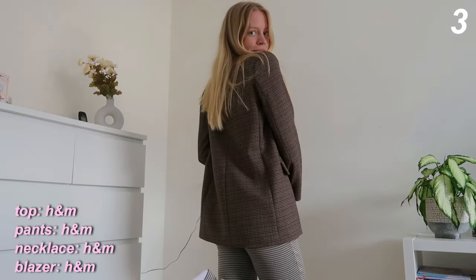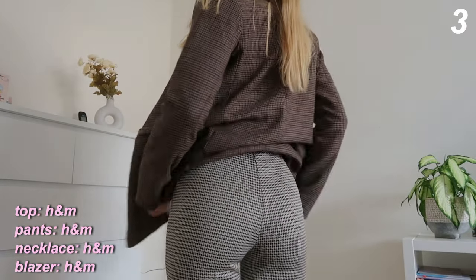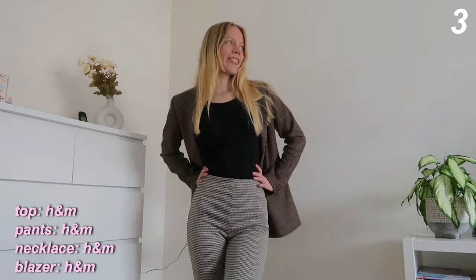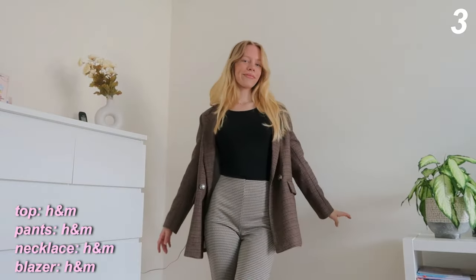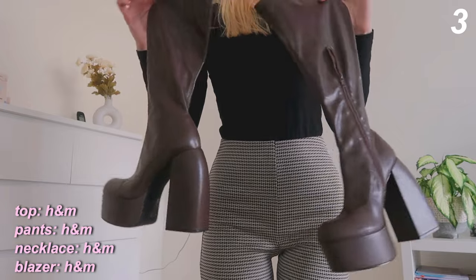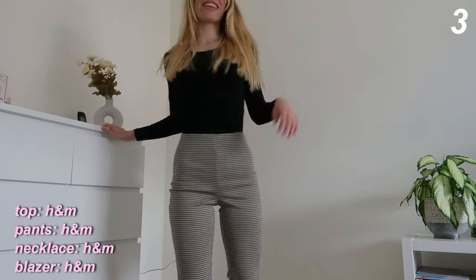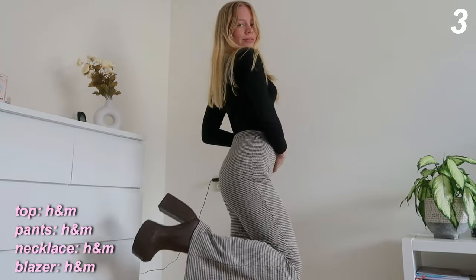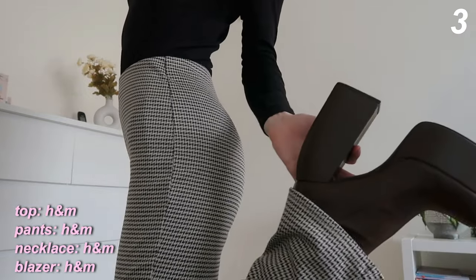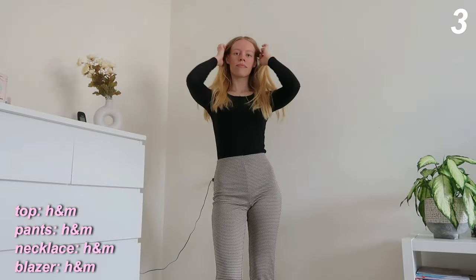This next outfit is probably my favorite of the entire video. It's on the brownish side — I've got these really cute colored pants I recently got at H&M, which are super flattering. They have a brown houndstooth pattern, and I'm still wearing the same black long sleeve. I wanted to try how it looks with these insane platform boots I also recently got — the platform heel is literally insane and I can barely walk in them, but they go so well with these pants.